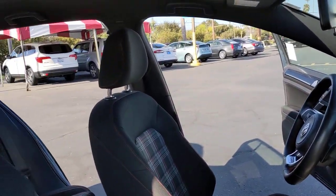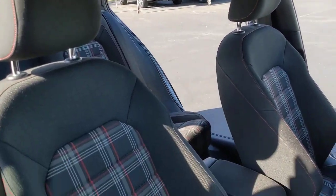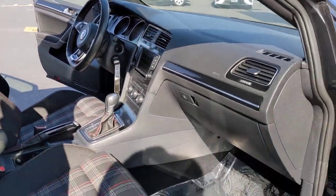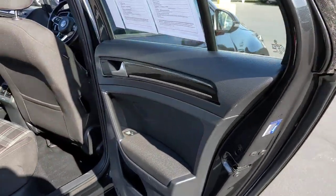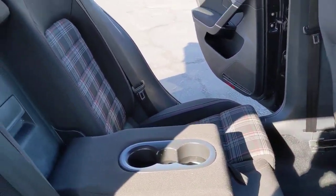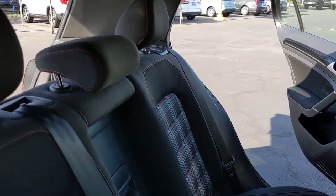These are just some of the great options this vehicle comes with: keyless entry, power passenger seat, fog lamps, aluminum wheels, electronic stability control, heated front seat, power driver seat, intermittent wipers, tire pressure monitoring system, and trip computer.